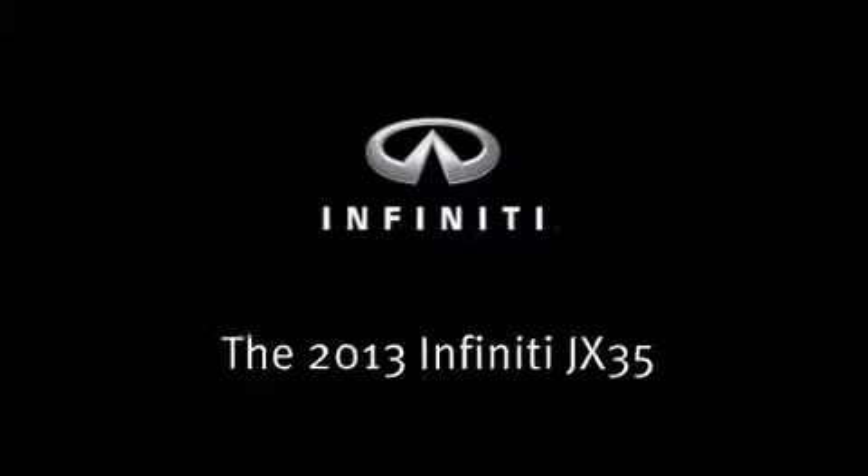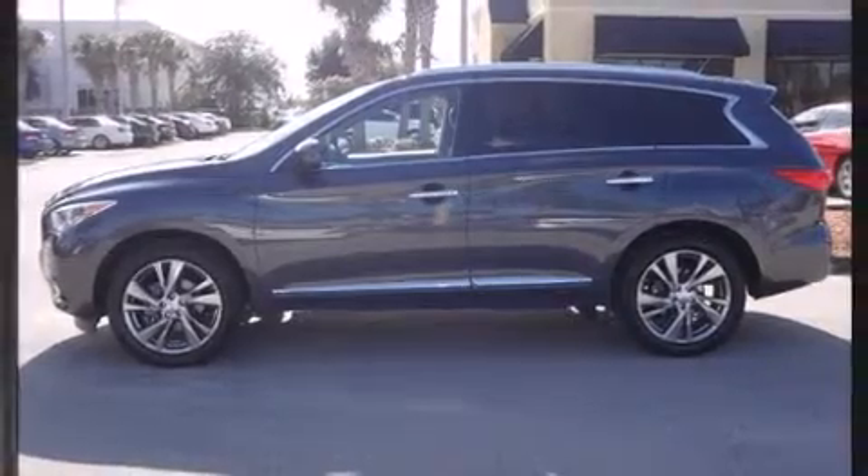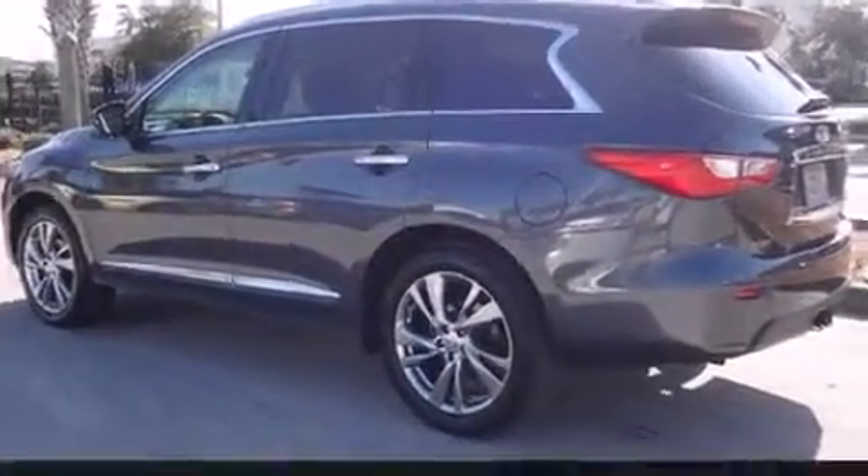Take command of the road in the 2013 Infiniti JX35. With less than 20,000 miles on the odometer, this four-door sport utility vehicle prioritizes comfort, safety, and convenience.